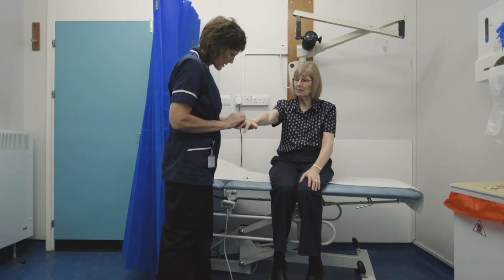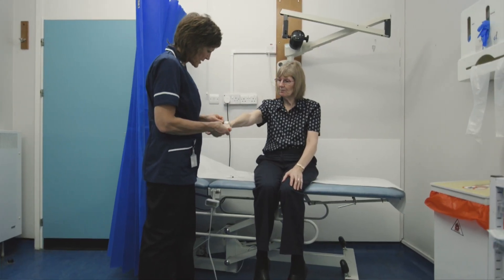Not everybody that has cancer surgery will get lymphedema — even if you've had removal of lymph nodes and/or radiotherapy, you still may not get lymphedema. But it is important to understand the risks of lymphedema and the signs and symptoms, so that if it does develop you know how to treat it in the future.